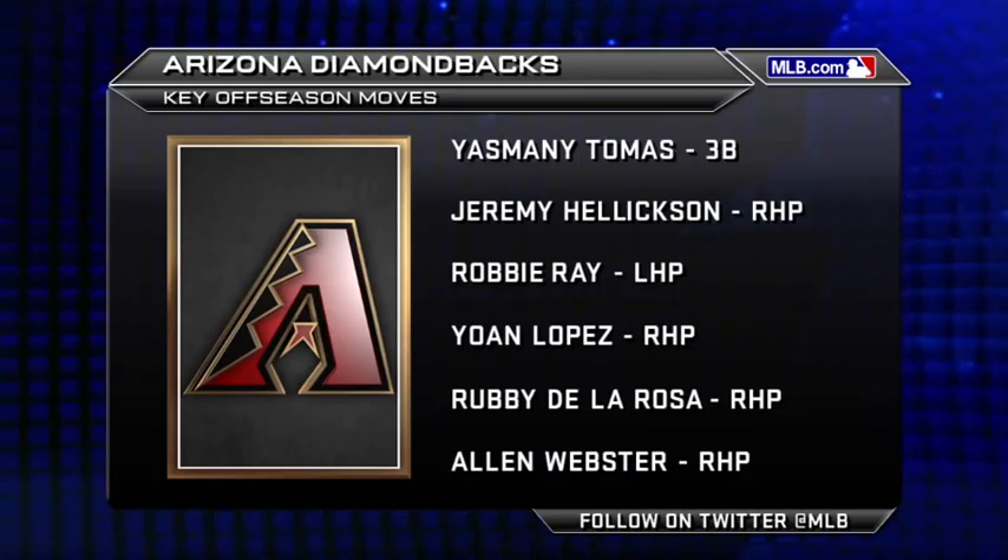Obviously, Yasmany Tomas is a big bat they've added. Yohan Lopez is the other international guy, and Jeremy Hellickson slots into that rotation.